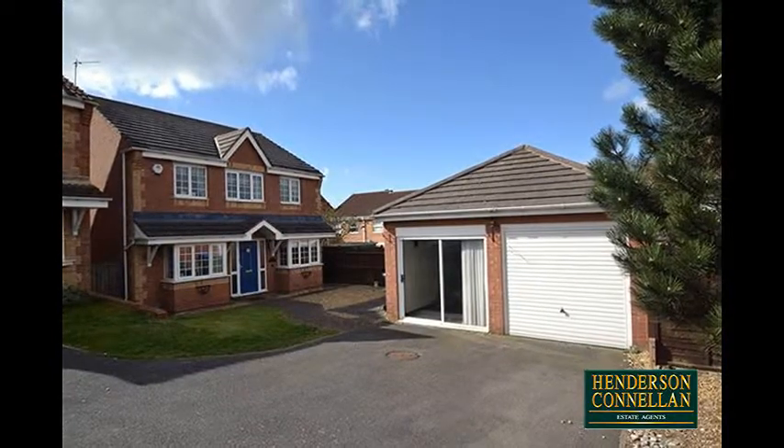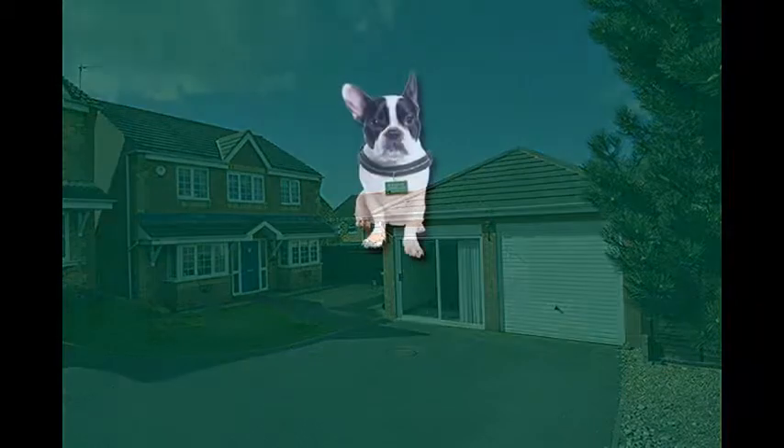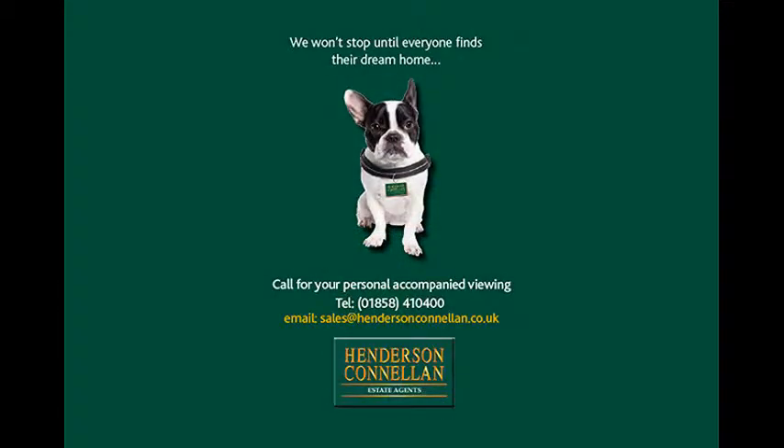For further details of this property or to arrange a viewing, please call Henderson-Cornellen on 01858 410 400.